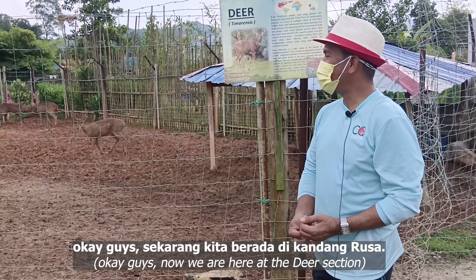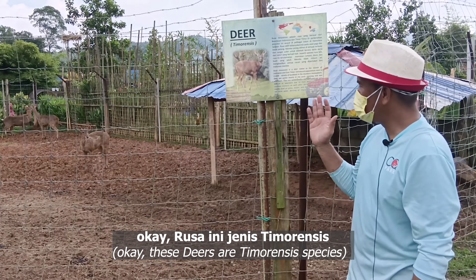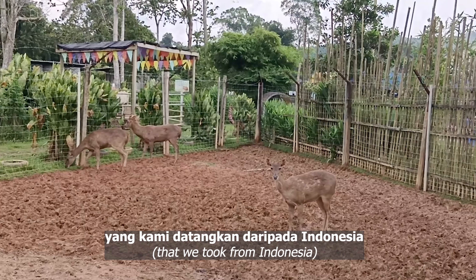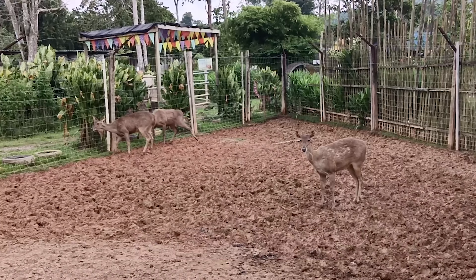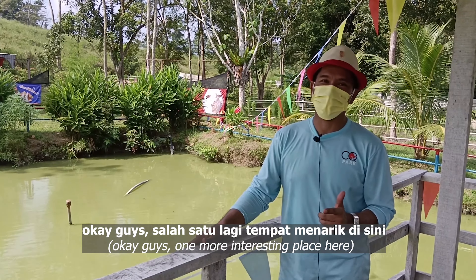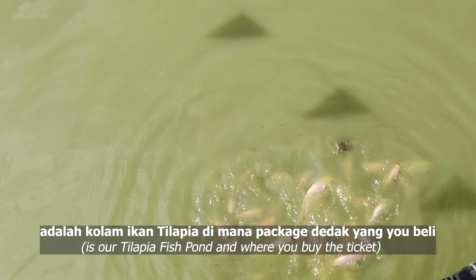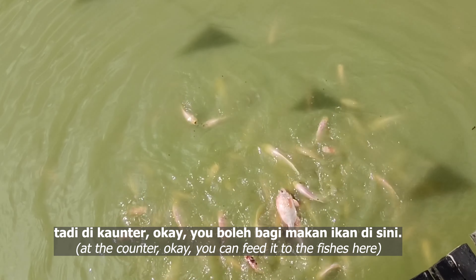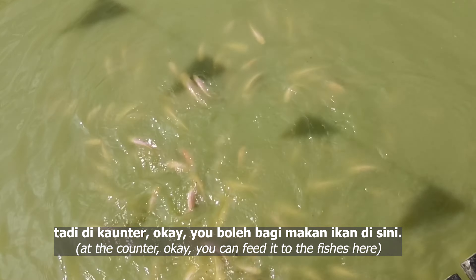Sekarang kita berada di kandang rusa — rusa ini jenis Timorensis yang kami datangkan daripada Indonesia. Salah satu lagi tempat menarik di sini adalah kolam ikan tilapia, di mana dengan package dedak yang you beli tadi di kaunter, you boleh bagi makan ikan di sini.